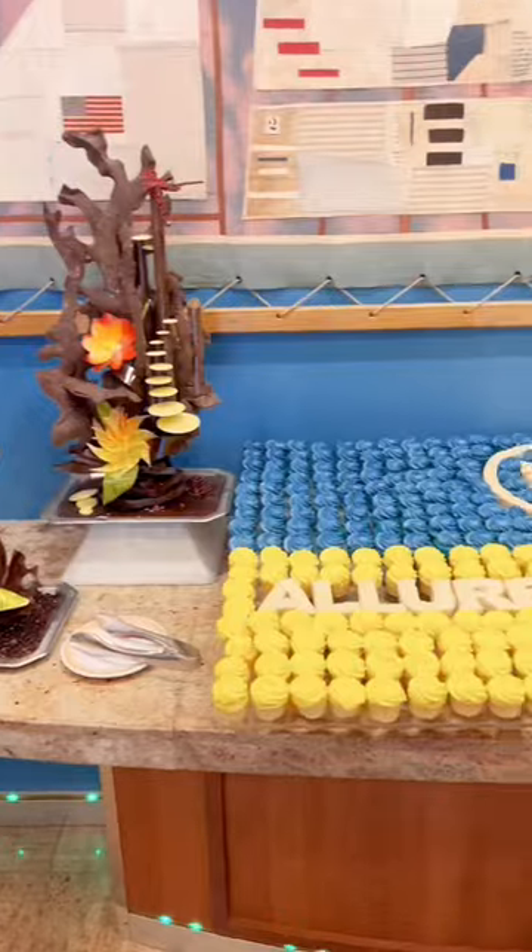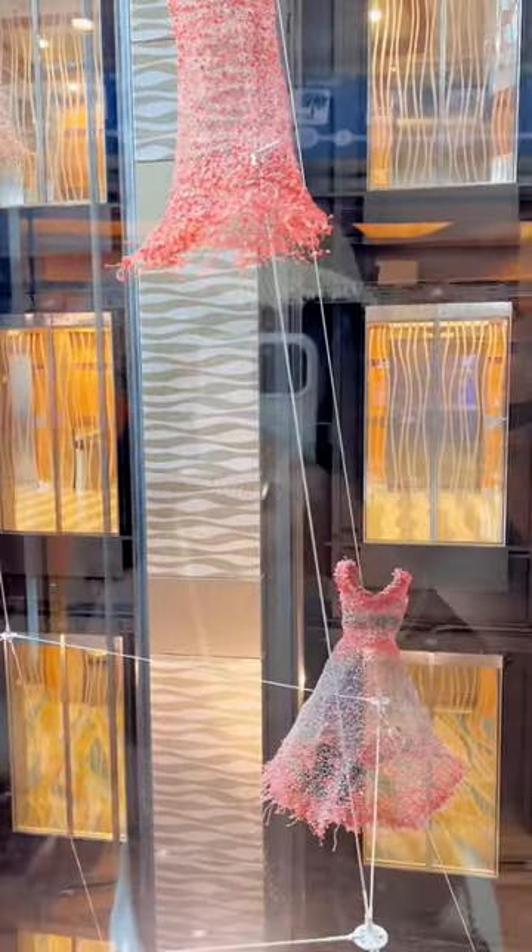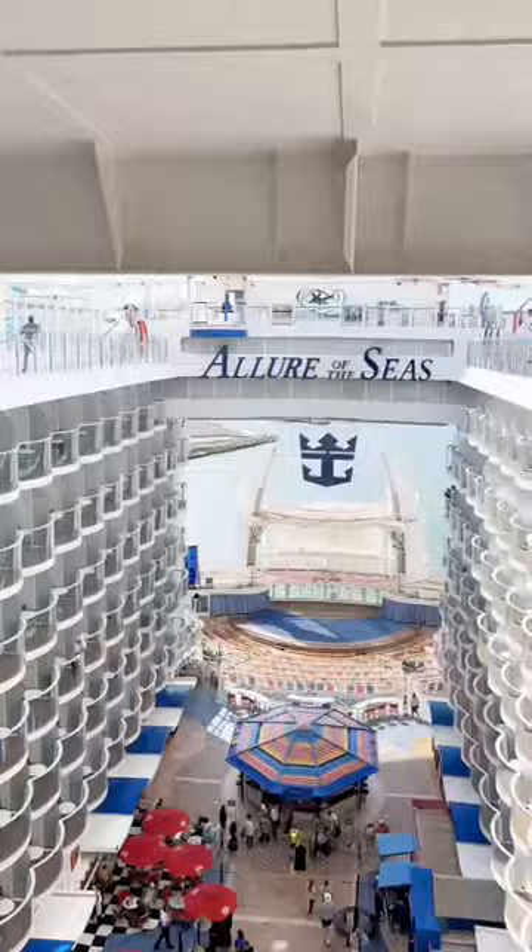It's literally like a whole new world here, and this is only one side of the ship. We still have not explored the middle or the other side, so stay tuned for part two.